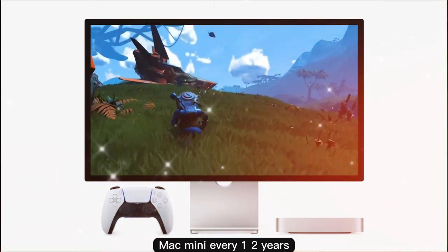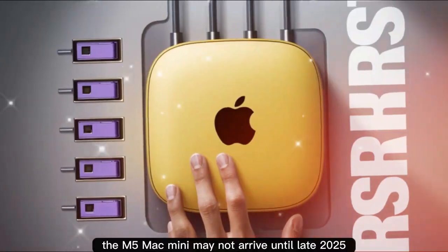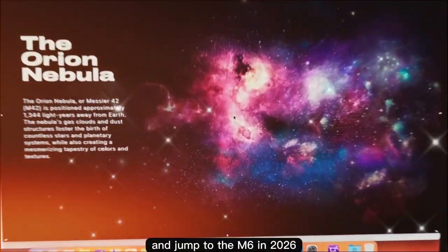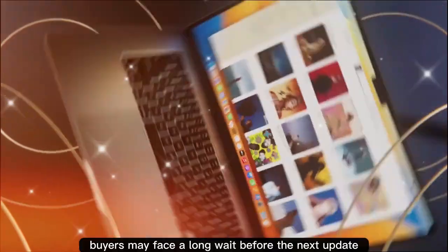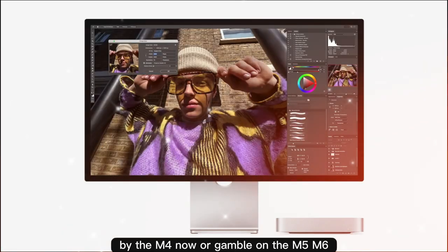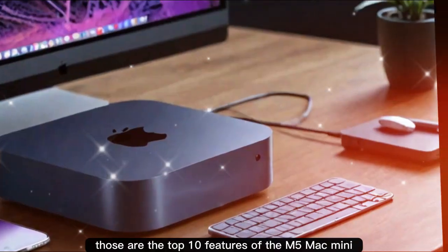Apple refreshes the Mac Mini every 1–2 years, but leaks suggest the M5 Mac Mini may not arrive until late 2025. Some reports claim Apple could skip the M5 entirely and jump to the M6 in 2026. If Apple skips the M5, buyers may face a long wait before the next update, creating a tough decision: buy the M4 now or gamble on the M5/M6 timeline. Those are the top 10 features of the M5 Mac Mini explained in detail.